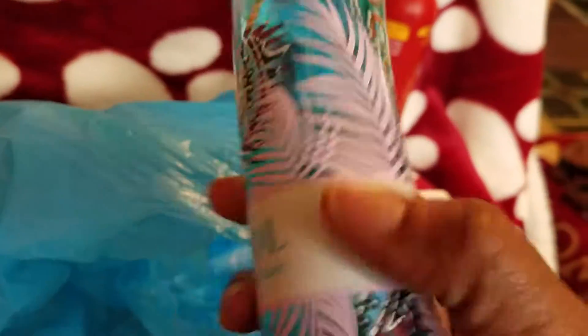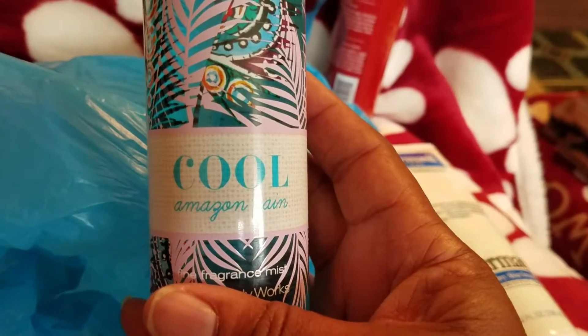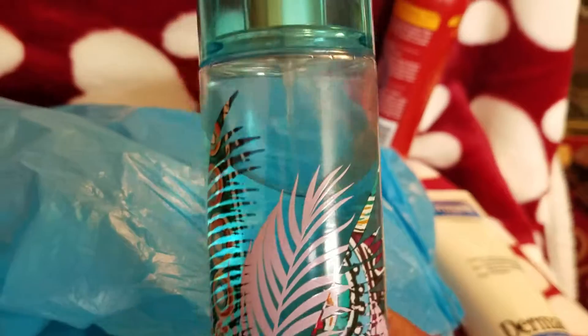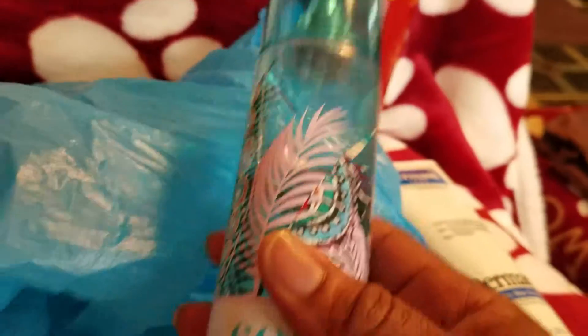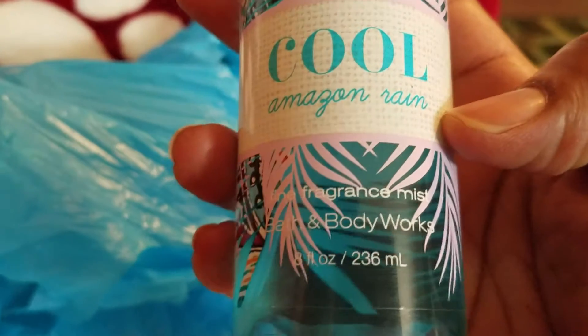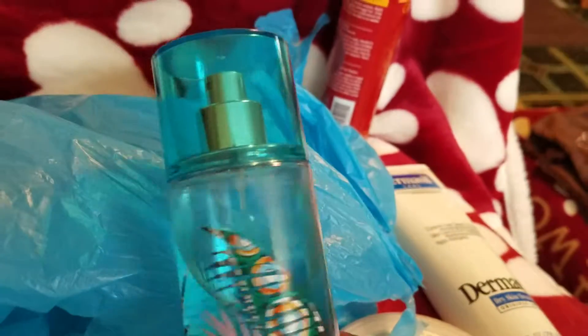I got this from Bath and Body Works — I think I did a video on this, but I just want to let you know I love this. It's Amazon Rain, and it smells so good, guys. It's really good. It's the Bath and Body Works Fragrance Mist and it smells so good.